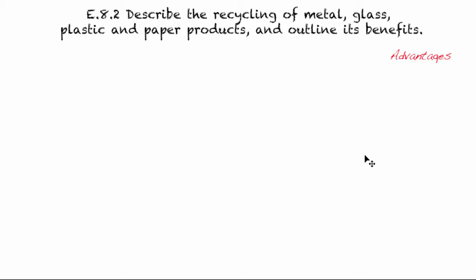Welcome to E.8.2. Today we are going to describe the recycling of metal, glass, plastic, and paper. And we're going to outline the benefits.